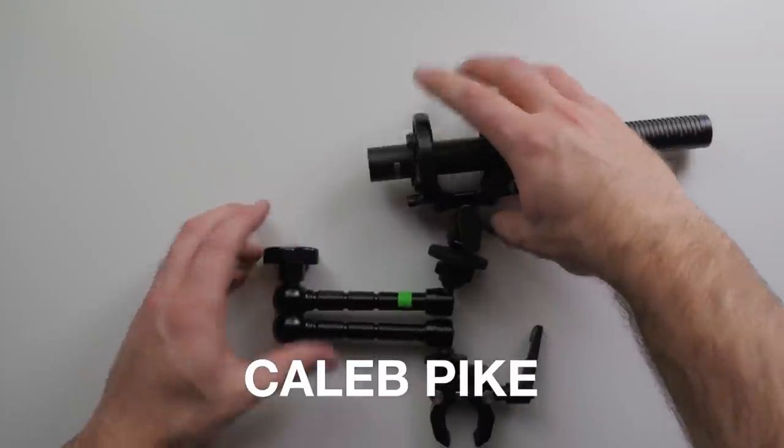Hello, and welcome to the corporate video guide. My name is Caleb Pike. You may know me from DSLR Video Shooter, where I do reviews and tutorials for filmmakers.